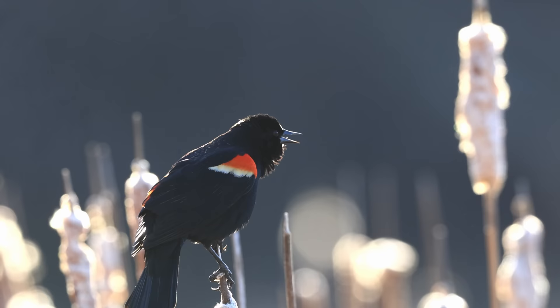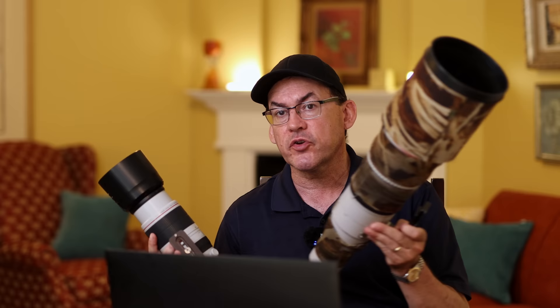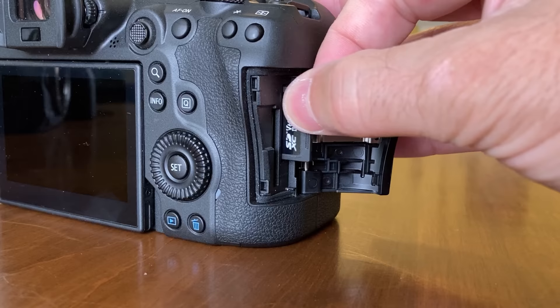The ability to store custom video functions on the R5 is very important when shooting wildlife video. I have one custom function set to 4K 120fps for slow motion, plus 1080p, 4K, and 24fps normal speed video. The R5 shoots in 8K — though I've never used it — and I love the 4K 120fps for slow motion. The R6 only shoots slow motion at 60fps. The R5 also requires a CFexpress card alongside the SD card to unlock features like 4K 120fps.